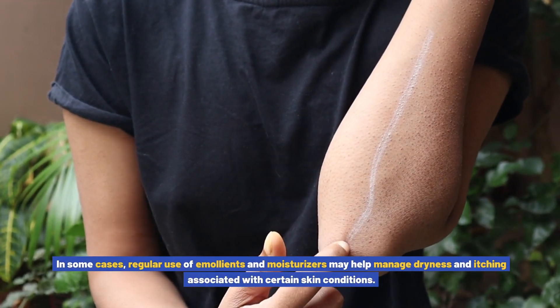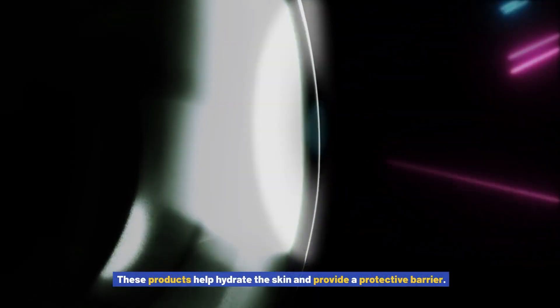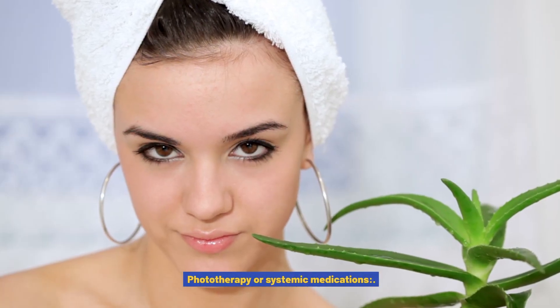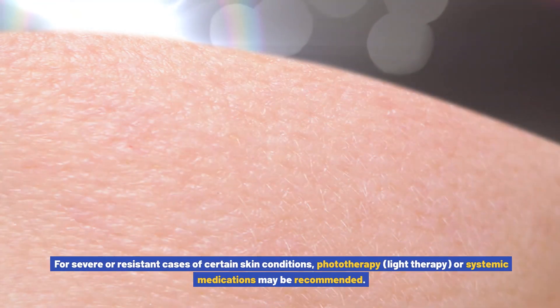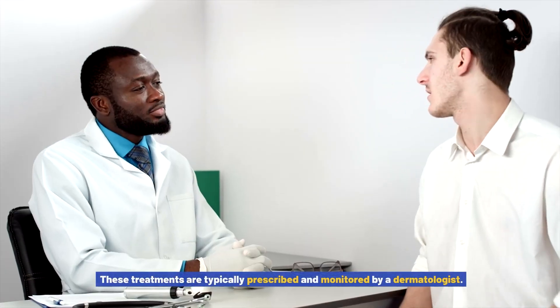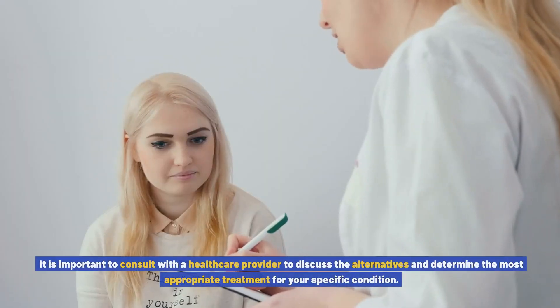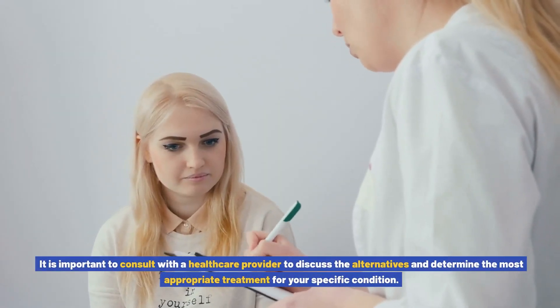Emollients and moisturizers — in some cases, regular use of emollients and moisturizers may help manage dryness and itching associated with certain skin conditions. These products help hydrate the skin and provide a protective barrier. Phototherapy or systemic medications — for severe or resistant cases of certain skin conditions, phototherapy (light therapy) or systemic medications may be recommended. These treatments are typically prescribed and monitored by a dermatologist. Consult with a healthcare provider to discuss alternatives and determine the most appropriate treatment for your specific condition.